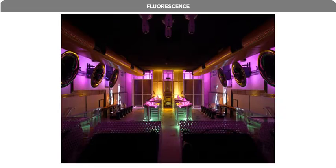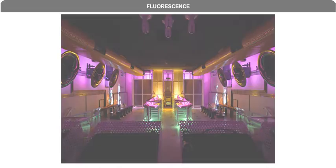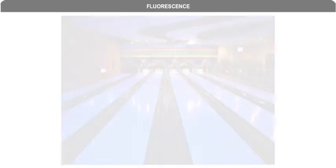Additionally, a diamond with fluorescence will glow blue when exposed to black lights in a club, bowling alley, and even the bulbs from a tanning booth.